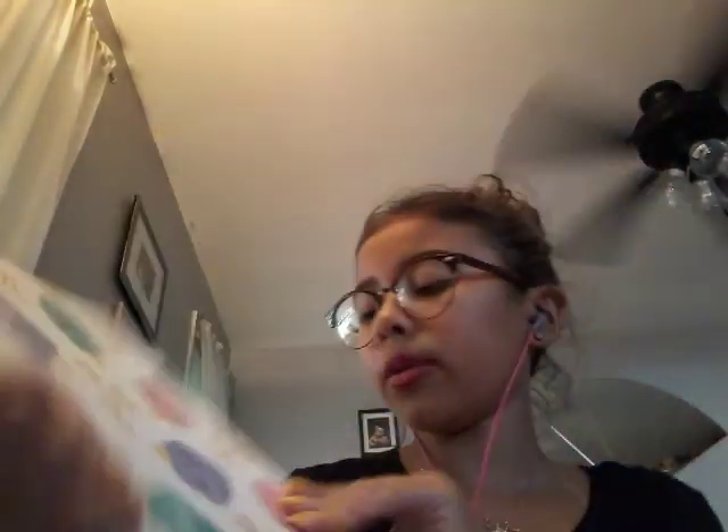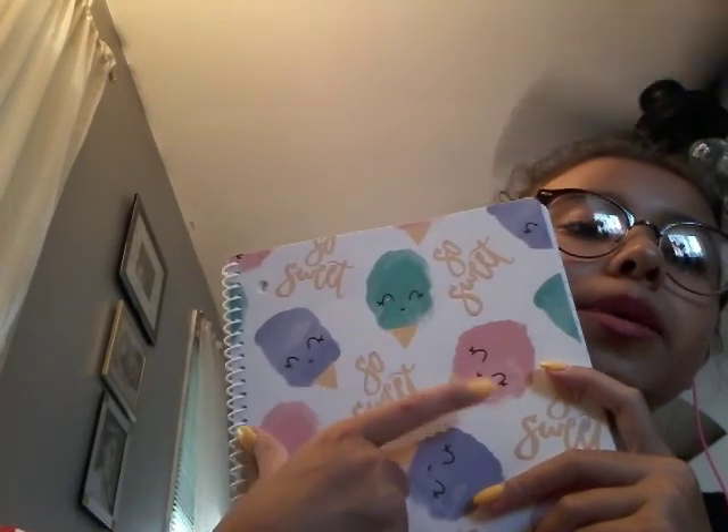I needed eight notebooks. So I got four decorative ones and four normal ones. For this one I got a super colorful one — it has a purple, blue, pink snow cone and it says 'so sweet' on it in cursive, even though I don't know cursive. To match with it I got a cool hot pink one. These two go together, even though they're probably not going to be in the same subject.